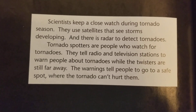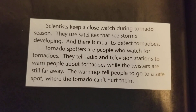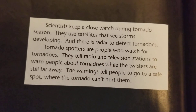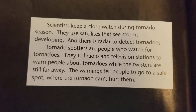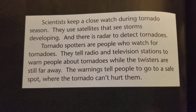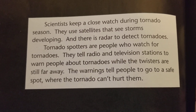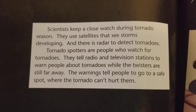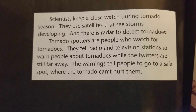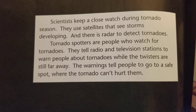Scientists keep a close watch during tornado season. They use satellites that see storms developing, and there is radar to detect tornadoes. Tornado spotters are people who watch for tornadoes. They tell radio and television stations to warn people about tornadoes while the twisters are still far away. The warnings tell people to go to a safe spot where the tornado can't hurt them.